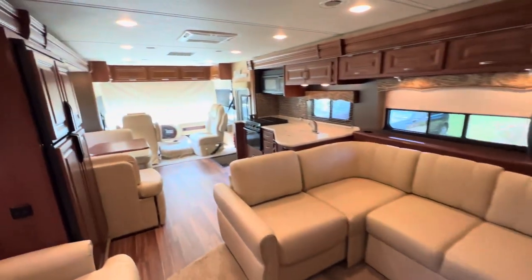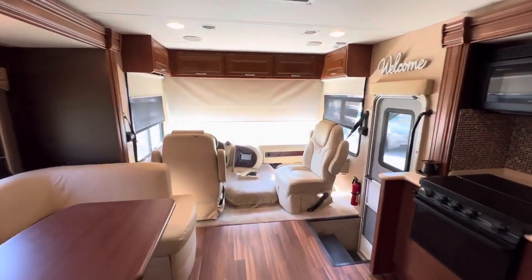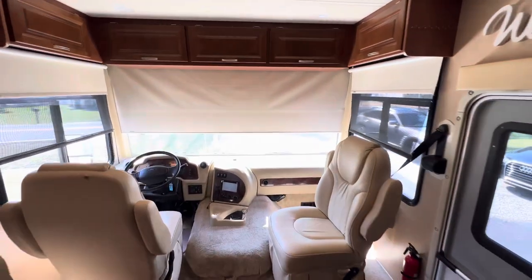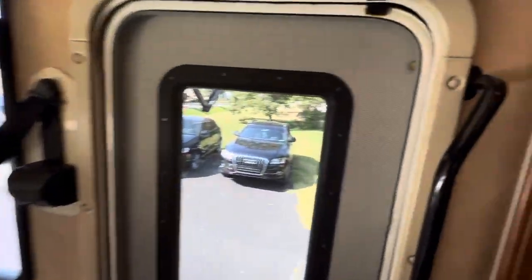The coach is equipped with an inverter and sits on the Triton V10 gas engine — 362 horsepower, 457 foot-pounds of torque, and a 5,000 pound tow capability.